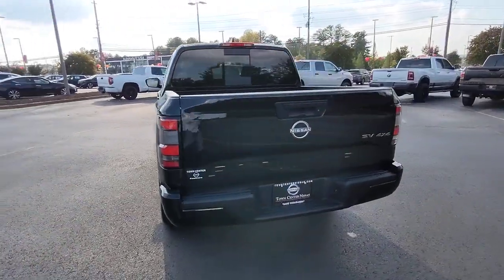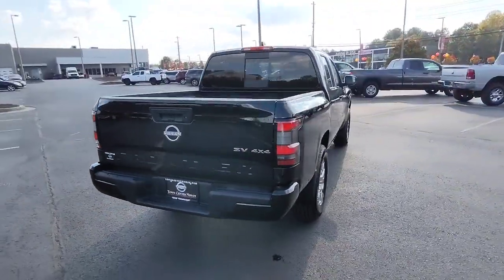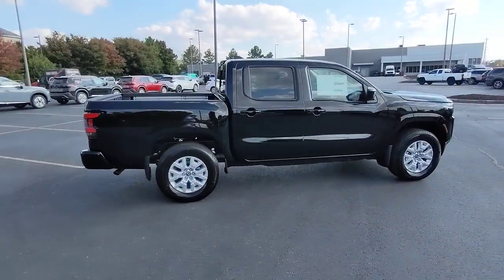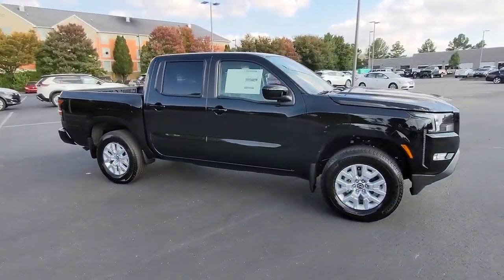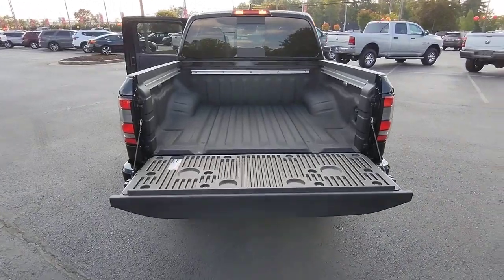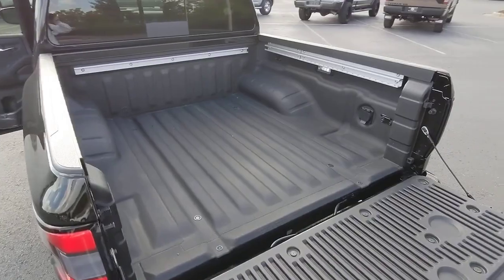The following are some of this vehicle's highlighted options: keyless entry, satellite radio, bed liner, fog lamps, lane keeping assist, remote engine start, electronic stability control, trailer hitch, heated front seat, blind spot monitor.